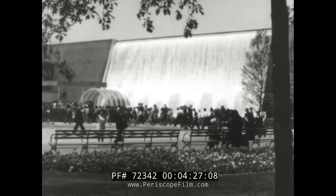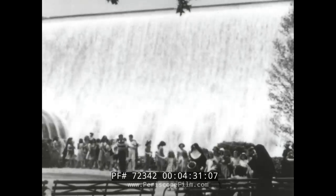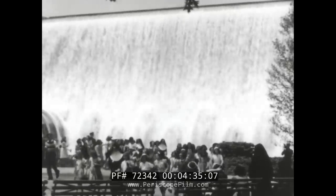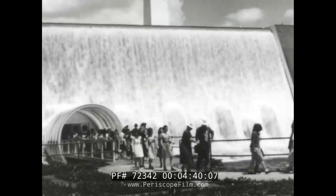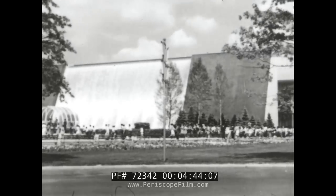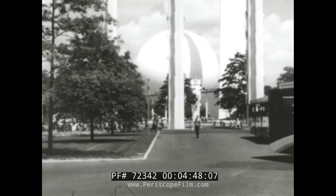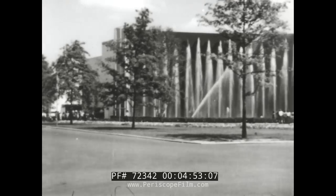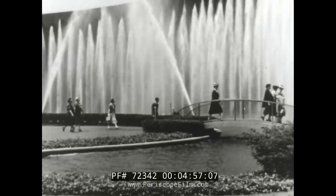A man-made Niagara features the building that houses the electric utilities display. Here is emphasized the forward march of America, resistless as the torrents flow. Through a transparent tunnel, visitors emerge directly beneath the roaring waterfall. Across the plaza, a water ballet of fountains plays an aquatic symphony before the city of light — a study of the great metropolis from dawn to dusk and dusk to dawn.